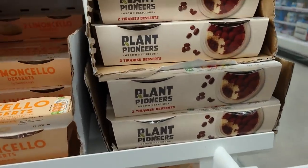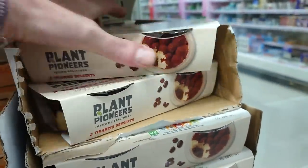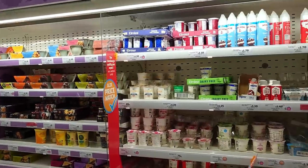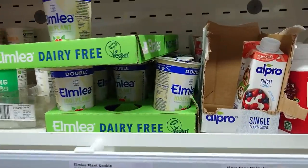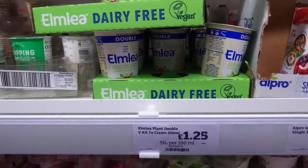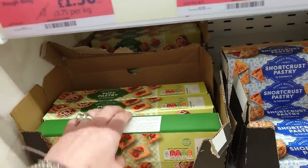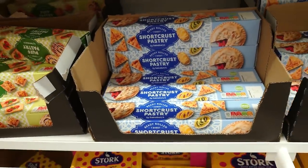For a £2 treat, Plant Pioneers do two tiramisu desserts — we've had them a couple of times and they're really really good. Just to show you that not everything has a dedicated vegan section: with the creams you'll find Alpro single cream for £1.10, and the whippable plant-based double alternative clearly marked vegan at £1.25. Sainsbury's pastries — both puff and shortcrust — are clearly marked vegan, and we've used them both; they're great.